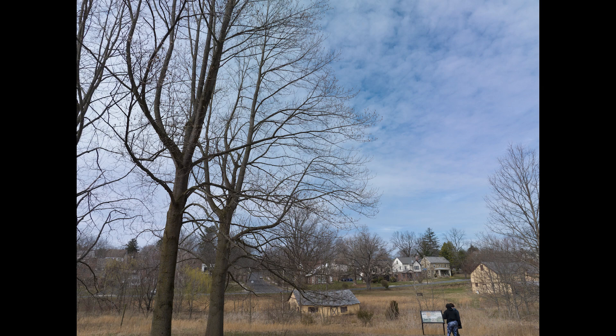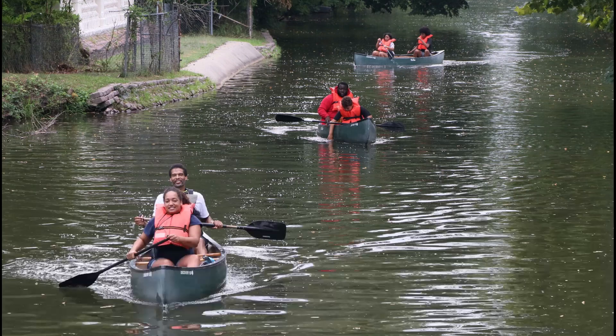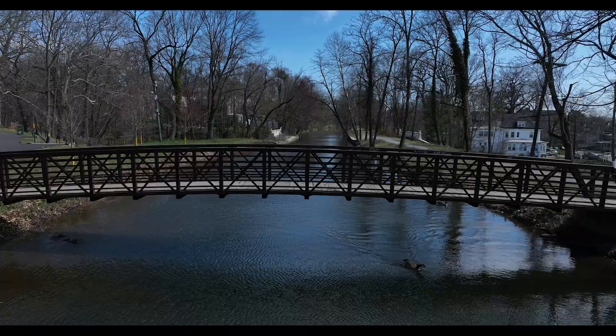Several years ago, the park suffered a major decline, due in part to community misuse and decreasing municipal support. However, there are presently steps being taken to improve the park. These steps include the installation of new park benches. In 2022, a boat launch was established on the canal where canoeing skills are taught.